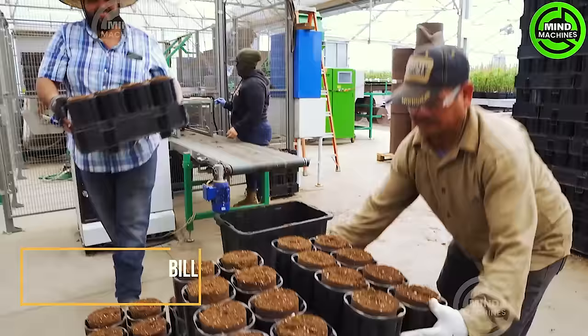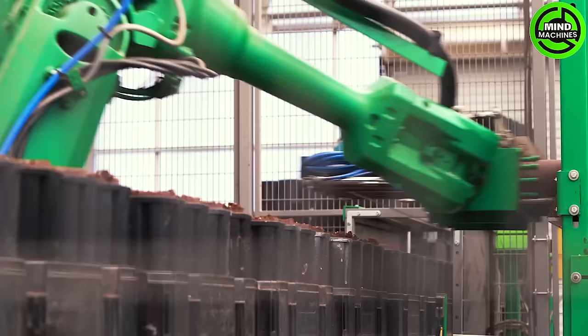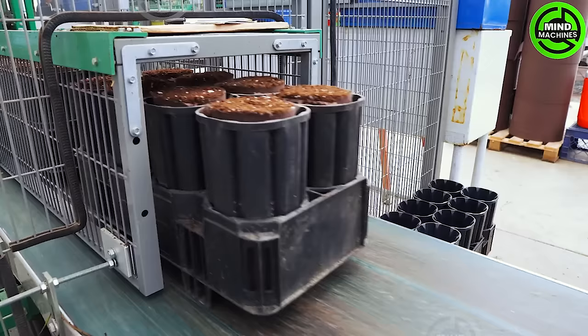It's unbelievable! Automated machines have become incredibly popular in agriculture. Witness how this machine operates flexibly and efficiently.